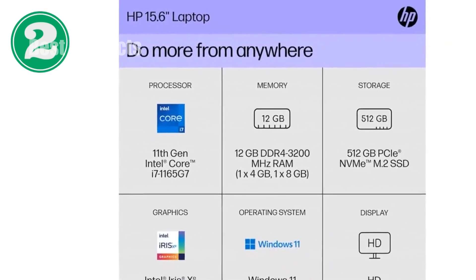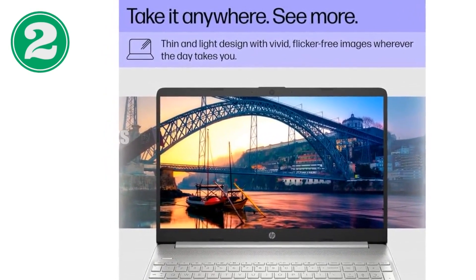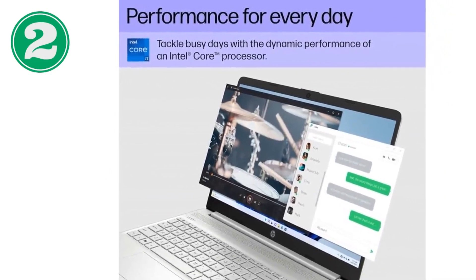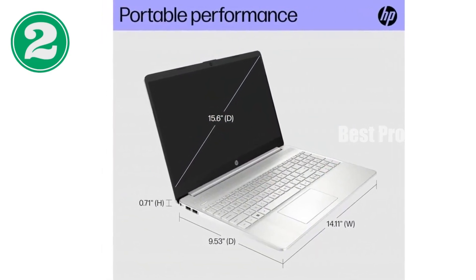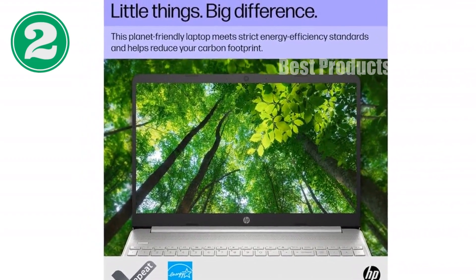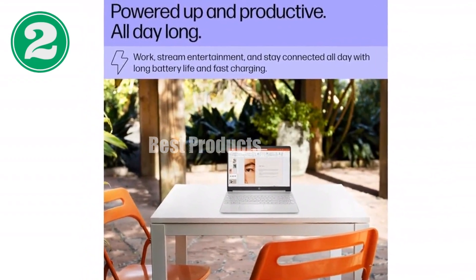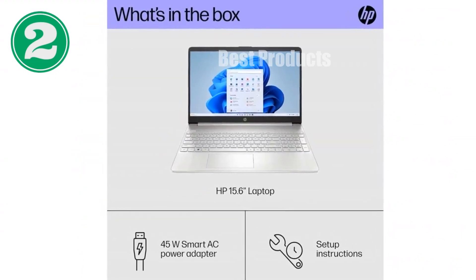When it comes to graphics, the Intel Iris Xe graphics delivers impressive visuals, whether you're creating content, enjoying games, or watching high-definition videos. The HP 15's thin and light design makes it a convenient choice for those who need power on the go. One of the standout features is its long battery life — up to 8 hours on a single charge — with HP fast charge technology that brings you from 0 to 50% battery in just about 45 minutes.